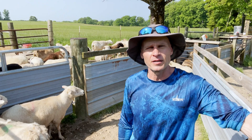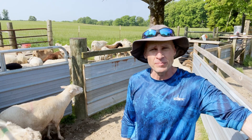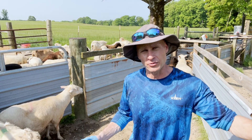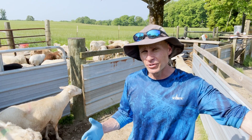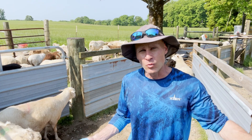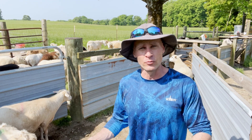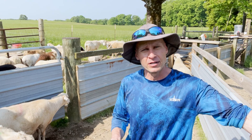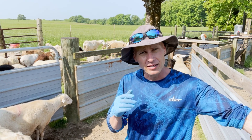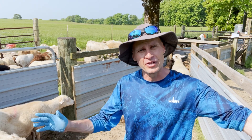So the first step to controlling worms in goats and sheep is really regular monitoring — making sure that you're not having a problem. Because sometimes if you don't inspect them every couple of weeks, particularly during the summertime, they can get too far gone. But you can stay ahead of it. If every few weeks during the warmer months you'll just go through and check their eyelids — it doesn't take long to do — if you see a problem, go ahead and take care of it. Don't let it get out of control.